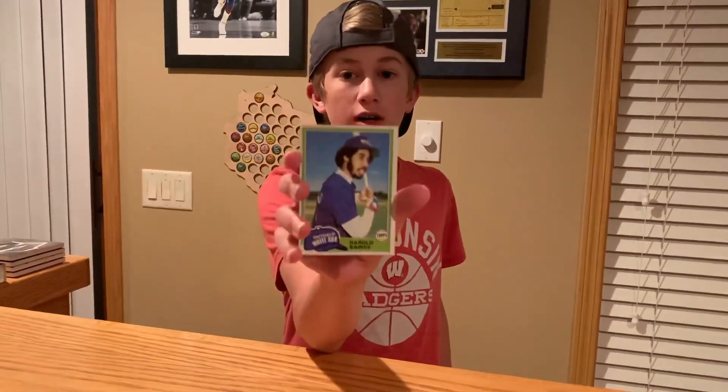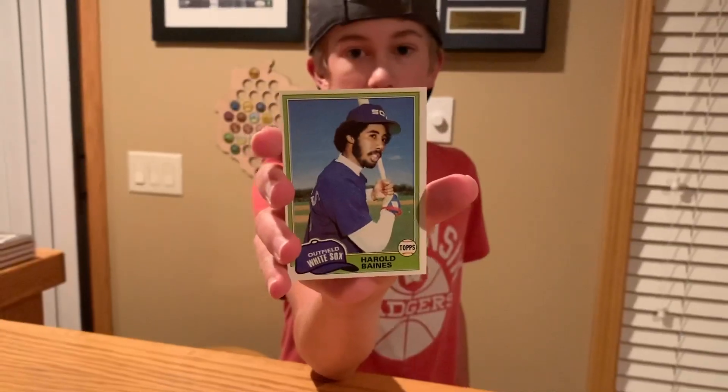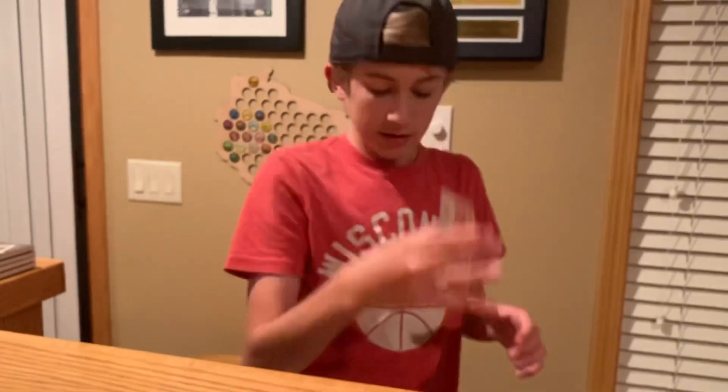I'm going to put it together on camera right in front of you guys in a minute, and I'll show you what the card looks like after I get it back. If I get it back with a sweet Hall of Fame 2019 inscription — like I politely asked for in the letter — hopefully I'll be able to send him a ball. I'm going to be sending him his rookie card, and here's the letter.